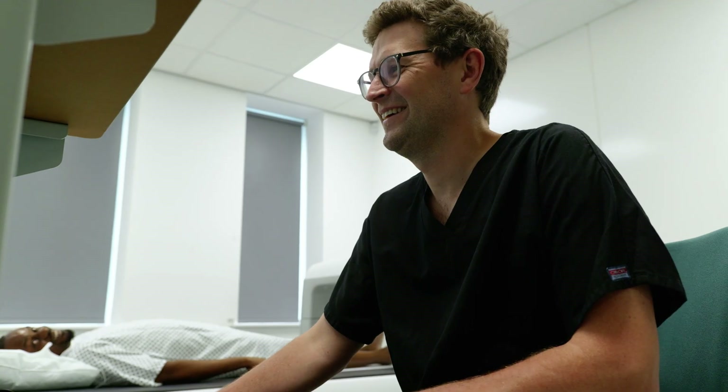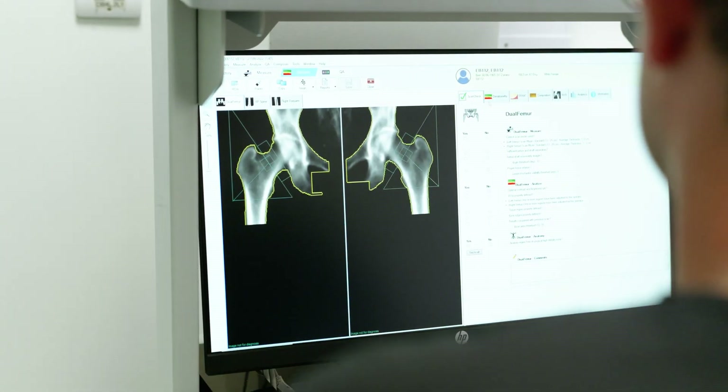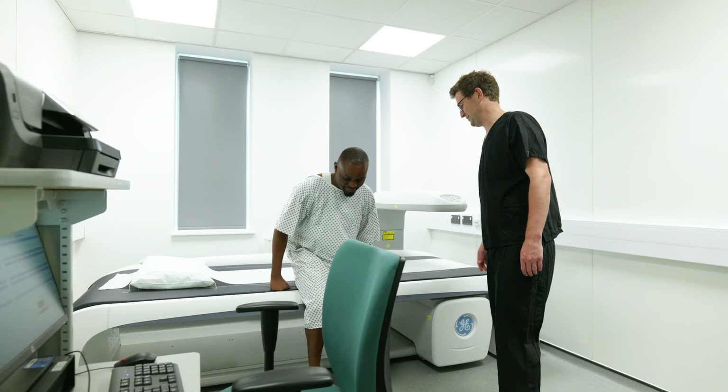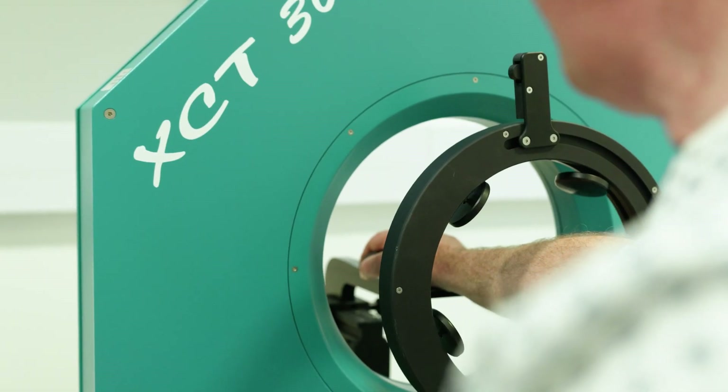Specifically relating to bone health, we have a range of imaging modalities to facilitate diagnostic research. We have a GE IDEXA scanner, as well as a high-resolution peripheral CT scanner,